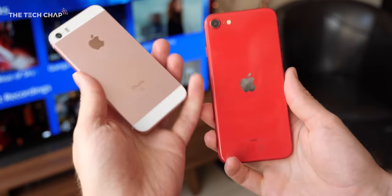I know people who still use the original SE from like five years ago, so if you just want a good small iPhone for $400 that will last you three, four, or five years, then yeah, this is the one to go for.